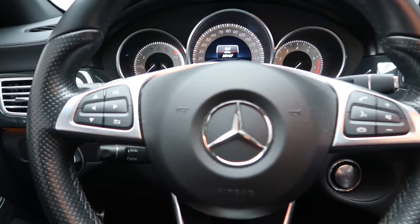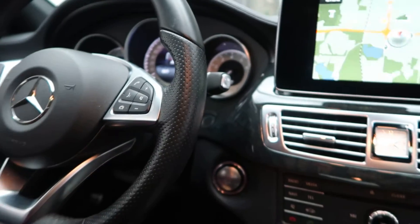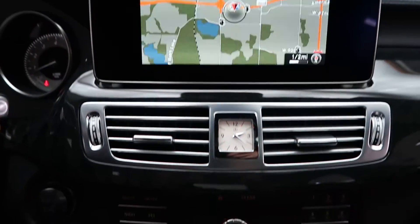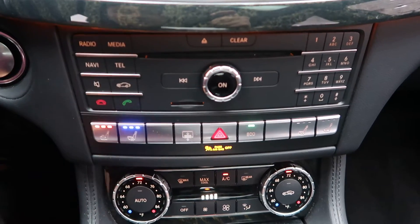Memory seats. Steering wheel controls with Bluetooth capabilities. Paddle shifters for extra performance. A push start ignition. Navigation. Rear view backup camera. Hard keys for the radio. Heated and cooled seats.